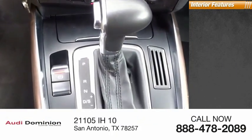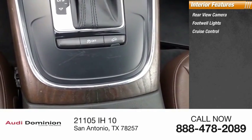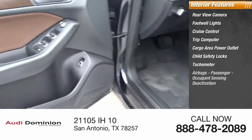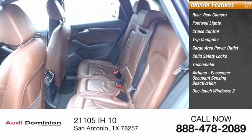Inside you'll find a rear view camera, footwell lights, cruise control, trip computer, cargo area power outlet, child safety locks, tachometer, airbags, passenger occupant sensing deactivation, and one-touch windows — two.